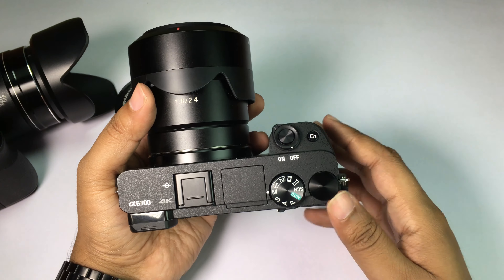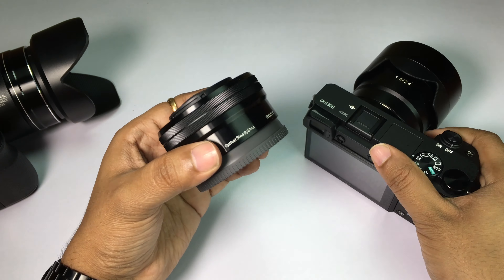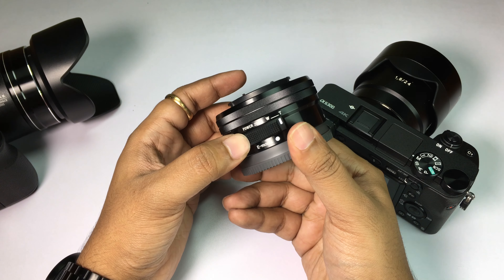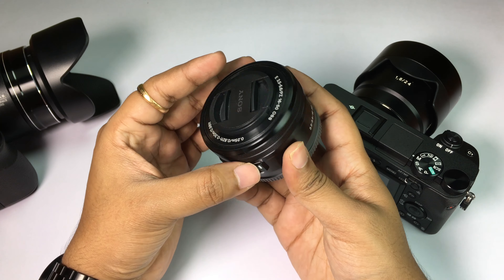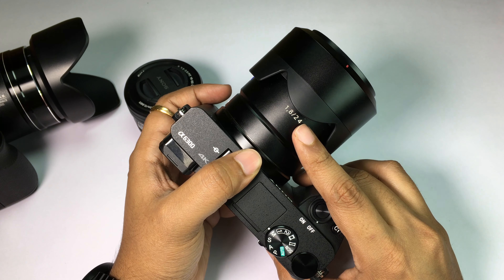I really liked the Samsung NX1 a lot, but that camera was never launched in India and Samsung is already out of the camera business. This is the kit lens you get with the A6300, and honestly I really don't like this mechanical zoom or focusing ring, but in India you cannot buy the body only.